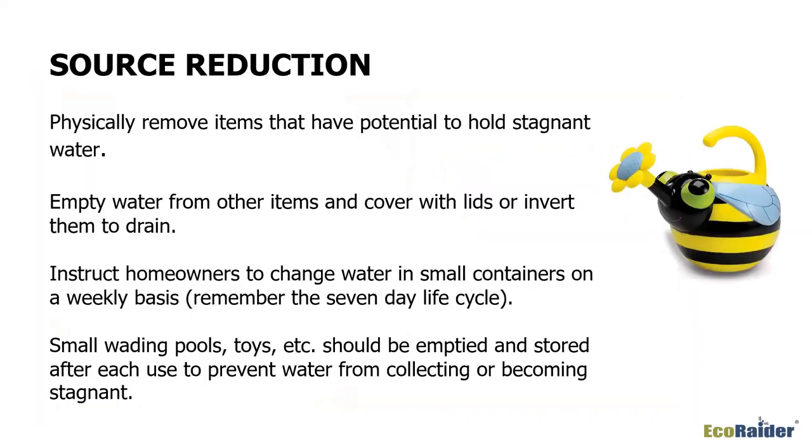Stagnant water is your big enemy. Think about source reduction — you need to physically take away items that could hold stagnant water. We often overlook things like a bottle cap. I found hundreds of larvae breeding in an upside-down paint can top that had filled with rain water. Find anything with that potential to hold water, empty it, cover it with a lid, or turn it upside down.